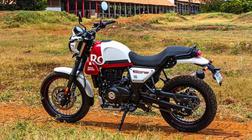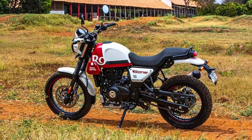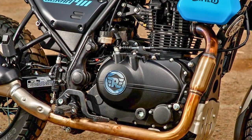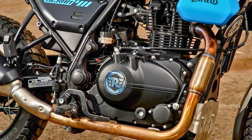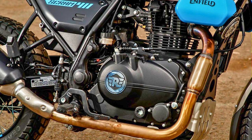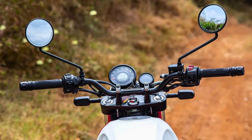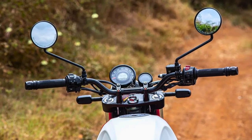Plus, it can chug along for quite a while with its 15-liter fuel tank. With its 19-inch wheel, the Scram 411 is nimble as a cat, and they've tweaked the ergonomics to make it a comfy cruiser. It's got a single-pod instrument cluster that tells you everything from your gear choice to your fuel level. Standing tall at 795mm with a weight of 185kg, it stops on a dime with disc brakes front and rear.